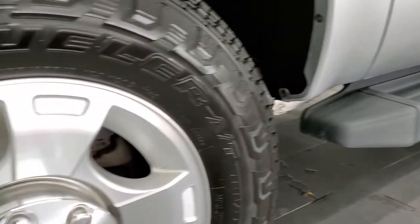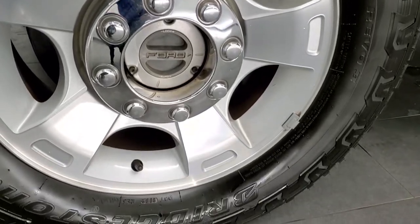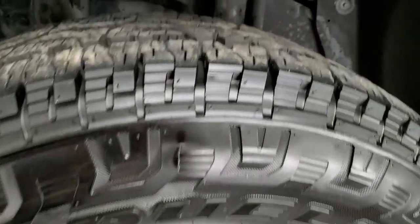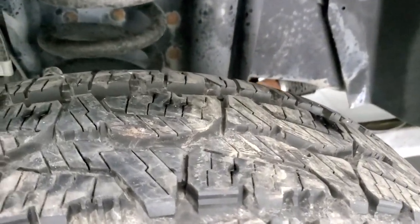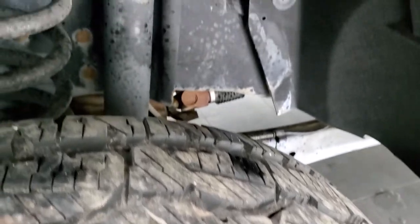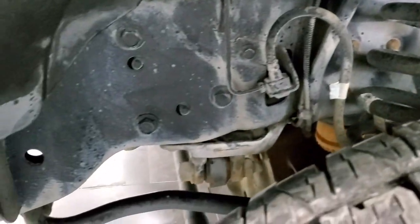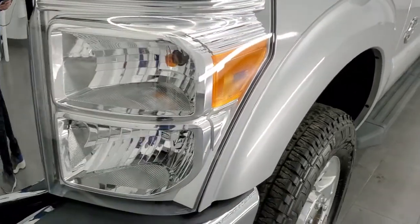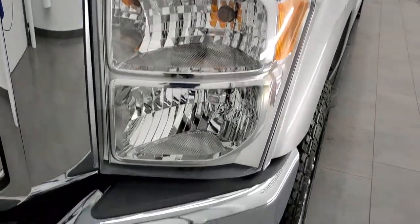This one comes with the painted alloy rims and it has a really nice set of Bridgestone Dueler AT tires. These are LT 275-65R18s and they have about 80 to 90% of the tread left, so a lot of good tread on those tires. Frame and underbody is in very nice condition — I didn't see any corrosion. Front fender is in excellent condition, no dents or dings, and the headlight lenses are nice and clear.